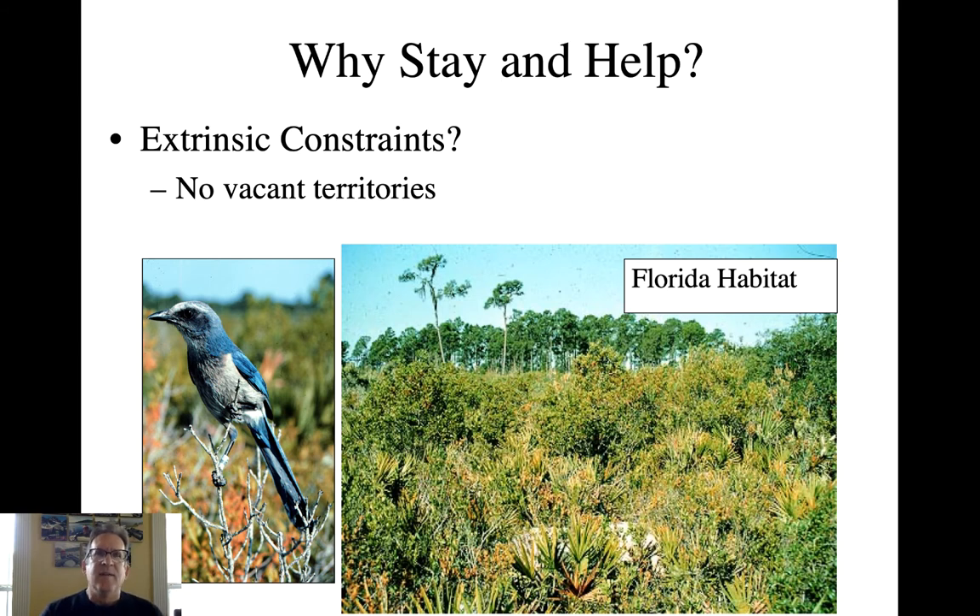When you talk about why helpers stay and help at a nest, you can look at this in a couple of ways. There may be extrinsic constraints — things they can't control — that mean they have few options. For example, there may be no vacant territories. If they did disperse, where would they go? There aren't any territories available for breeding. So they just stay at home, delay dispersal, and while there they help mom and dad raise young, with both direct and indirect benefits to that behavior.